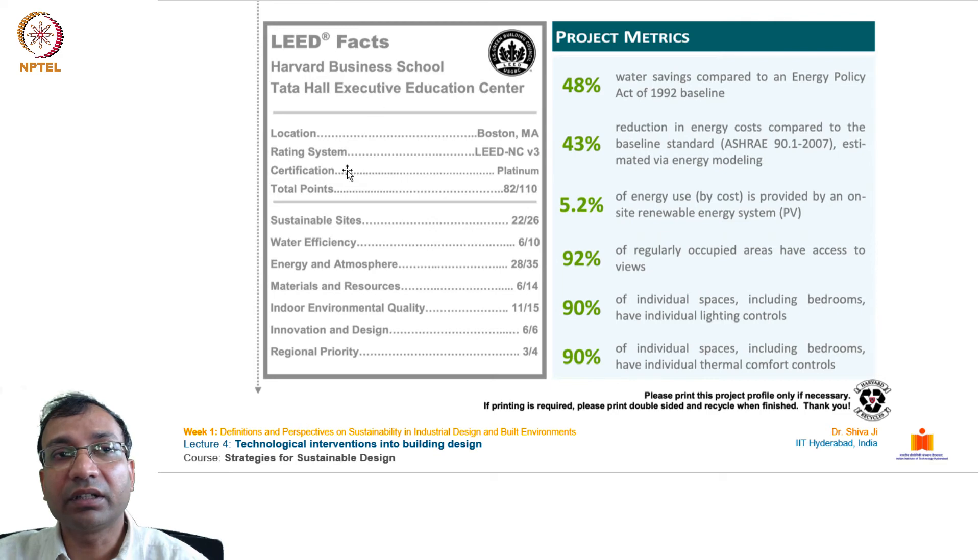Key project metrics: 48% water savings compared to a 1992 Energy Policy Act baseline; 43% reduction in energy costs; 5.2% of energy provided by on-site renewable photovoltaic solar; 92% of regularly occupied areas have access to views; and 90% of individual spaces have individual lighting and thermal comfort controls. The LEED scorecard shows: Sustainable Sites 22/26, Water Efficiency 6/10, Energy and Atmosphere 28/35, Materials and Resources 6/14, Indoor Environmental Quality 11/15, Innovation and Design 6/6, Regional Priority 3/4 — totalling 82 out of 110 points for Platinum.